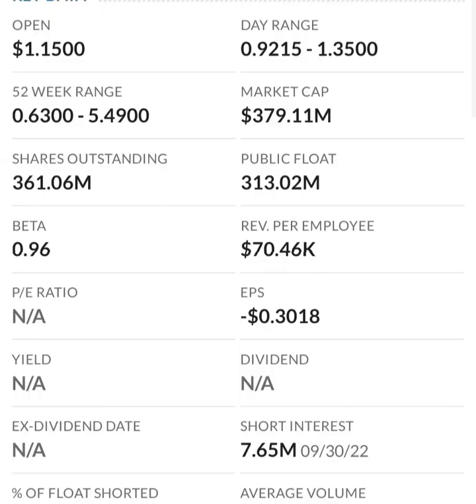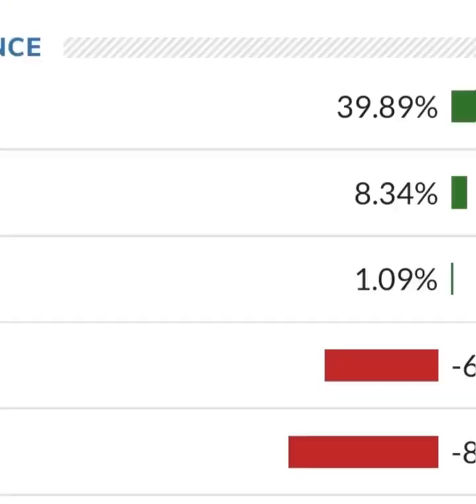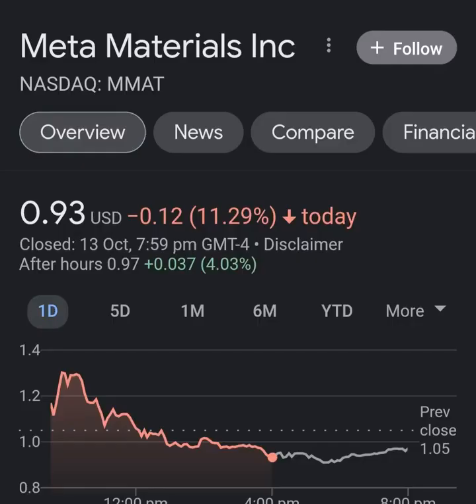Their operating expenses are incredibly high in comparison to their revenue — at first glance, I don't like it at all. They are a massively unprofitable company. Revenue growth looks okay from year to year, but their expenses are about 12 to 13 times their revenue, which is not good at all.